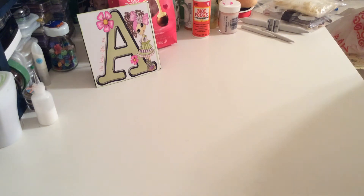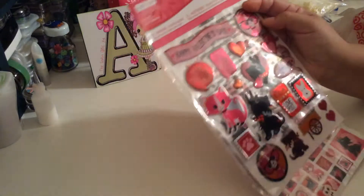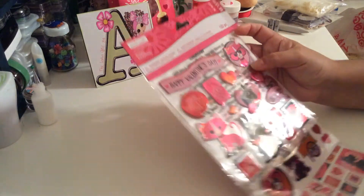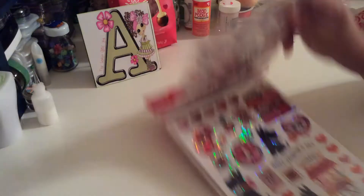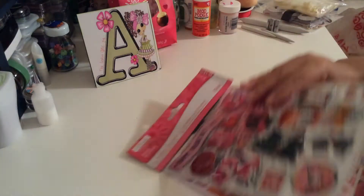I got me these beautiful stickers. The awesome thing about this is that you can use the stickers for any occasion — like these cutie pie hearts and this beautiful cat. There are a lot of stickers that you guys can use for any occasion.